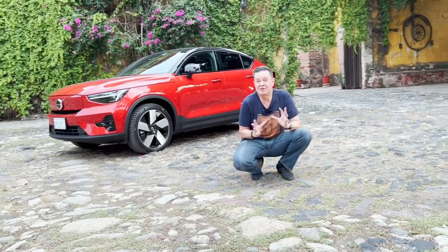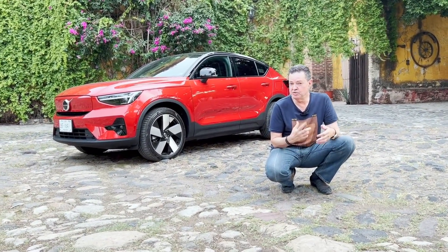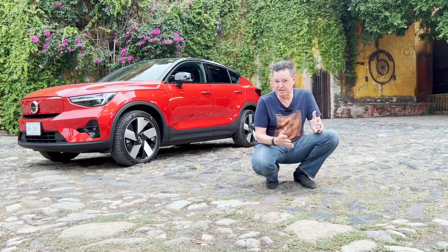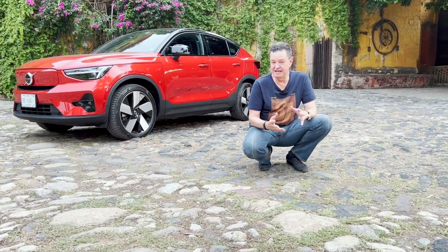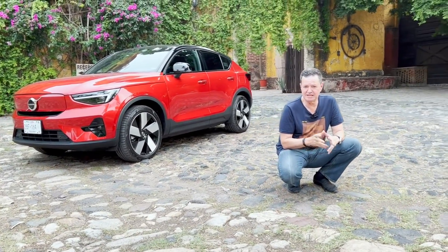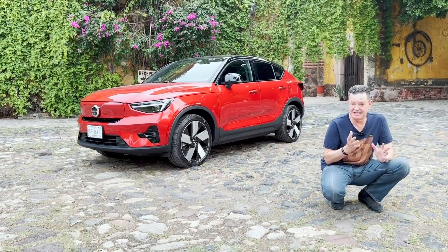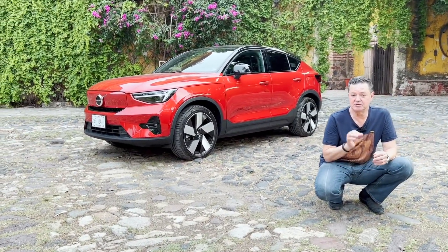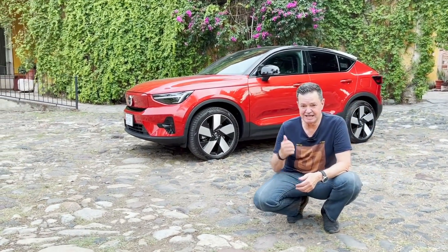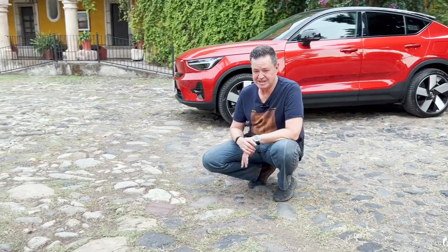It eliminates the anxiety of running out of battery, and it is a comfortable car, it is fast, it has good space for up to four people, good trunk level. I am going to show those details in a little while. I am going to drive it and of course I want to describe it so you can get to know the new Volvo C40, as well as this beautiful hotel Hacienda El Carmen near Guadalajara.